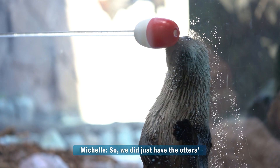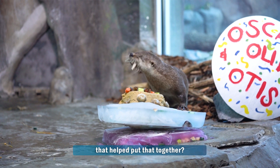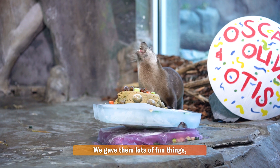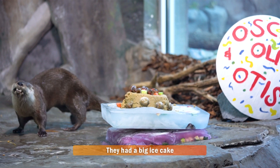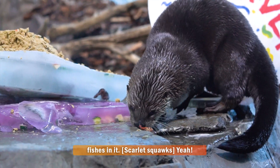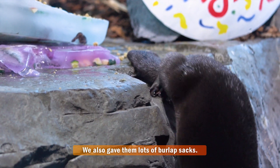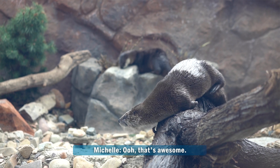We did just have the otters' birthday in March, on March 5th actually. Were you part of the team that helped put that together? Yeah, I was part of the team. So we gave them lots of fun things, lots of their favorite things. They had a big ice cake that had lots of their favorite fish in it — trout's definitely their favorite. We also gave them lots of burlap sacks because they really really love to get those scratches and dry off with them.